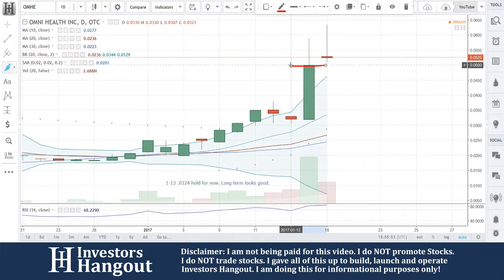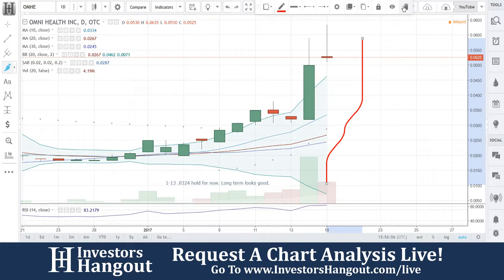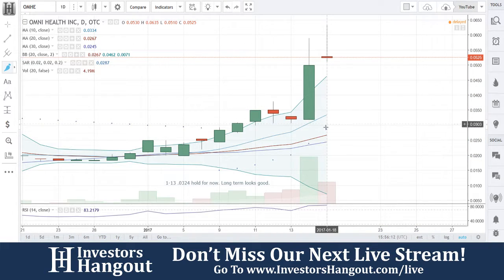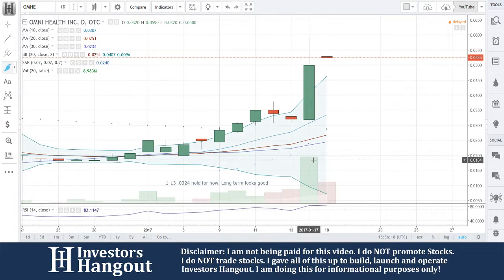Not a major gap, but there is one. Today the volume is definitely picking up. I like volume, but I like buying pressure volume. What does that mean? It's when there are a lot more buys than sells. That squiggly line is where you get buy, sell, buy, sell — which will raise that volume up without much movement in the stock.